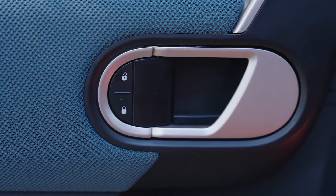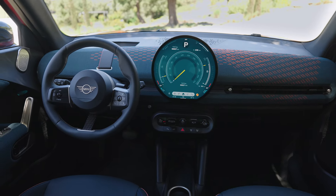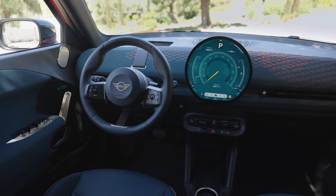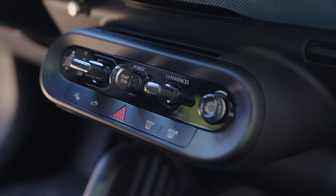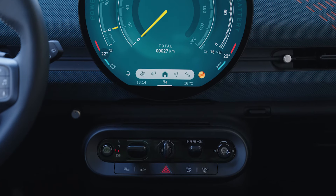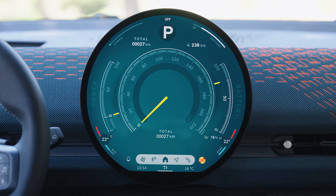With an output of 218 hp, the Mini Aceman SE generates a torque of 330 Nm, enabling the vehicle to accelerate from 0 to 100 km/h in 7.1 seconds and reach a top speed of 170 km/h.